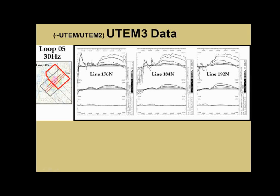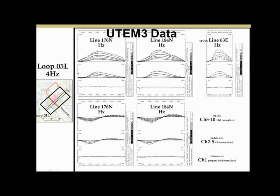We can clearly see an anomalous response. We then put out loop 5L, trying to couple with the whole deposit, and again the response is there. The bottom channel is the latest time channel, corrected with the calculated primary field. All of the other channels are corrected with the latest time channel. There's a nice peak in the HZ vertical component data — it's in-loop data, so a response for a fairly flat conductor would be a peak. And the HX data shows a crossover that you would expect as well.